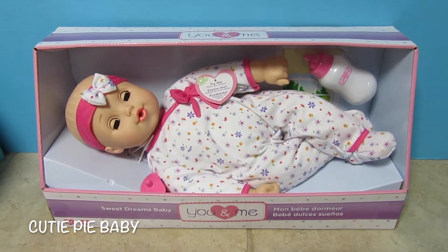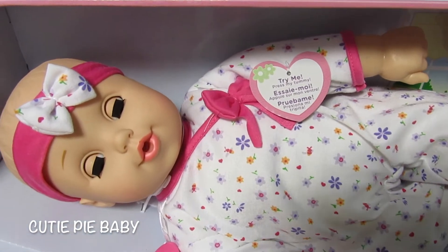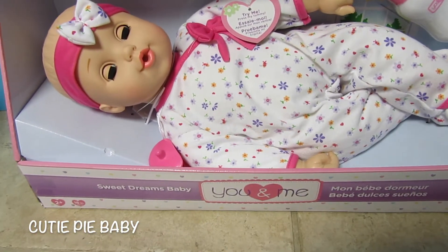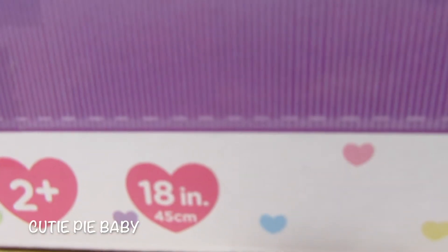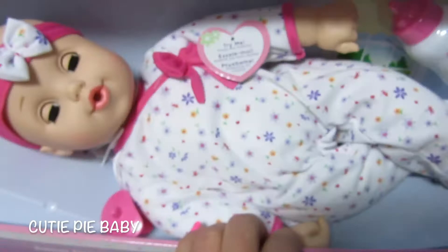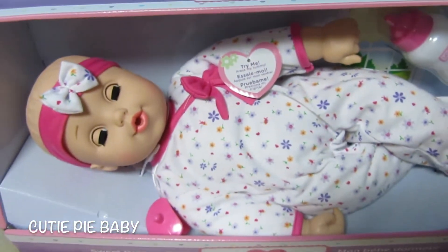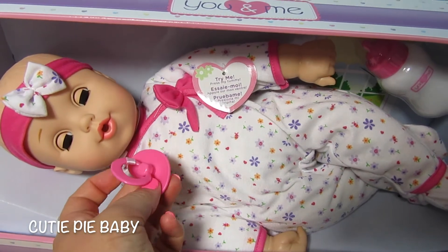Hey everyone, it's Heather with Cutie Pie Babies, and look what I found. Isn't she so cute? She's one of the You and Me babies. She's 18 inches and she is called the Sweet Dreams Baby. I instantly fell in love with her because not only is she adorable but she has a pacifier.